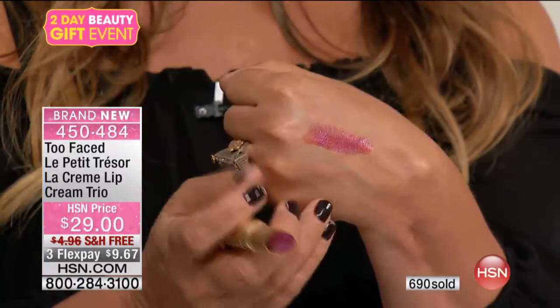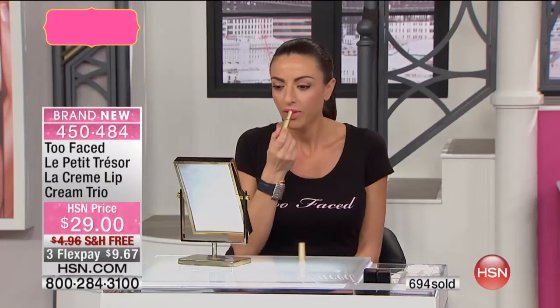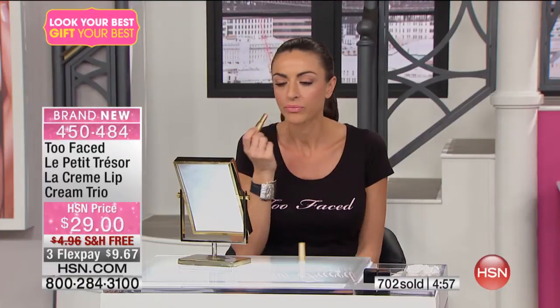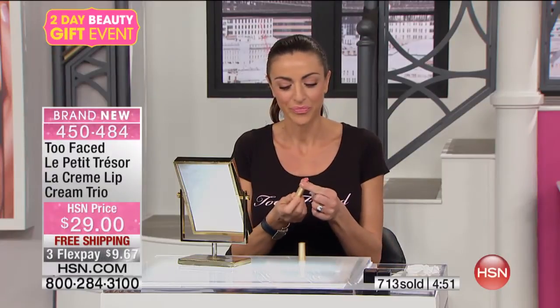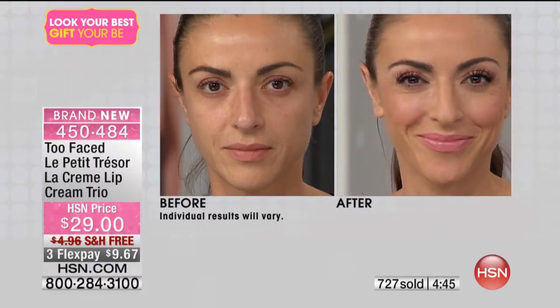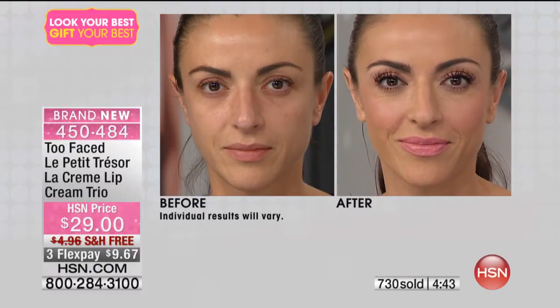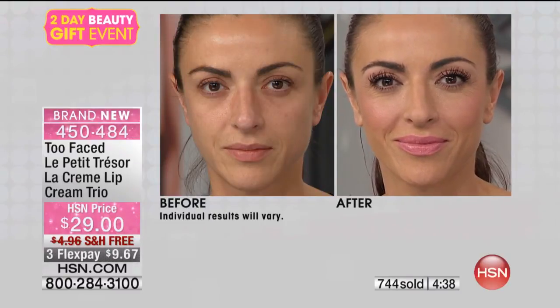We're going to show it on our models. This is a new color — Wham! is brand new for the holidays. You guys know and love Nude Beach and Taffy, so we want to give you an idea of what all these colors look like on every single person. Deanna is wearing the Taffy, and you can see it's really pretty. If you're going to do a smoky eye for a night out on the town, Taffy is gorgeous.